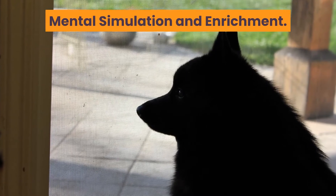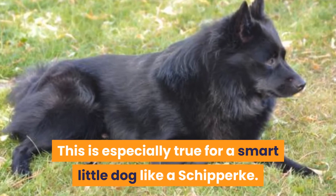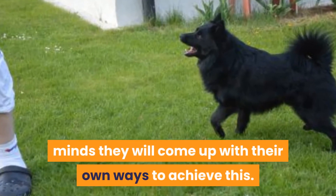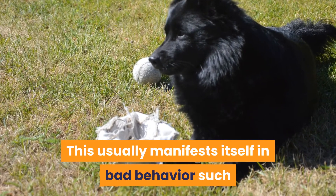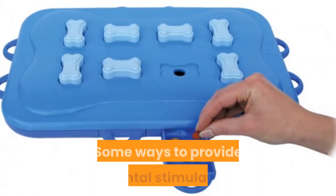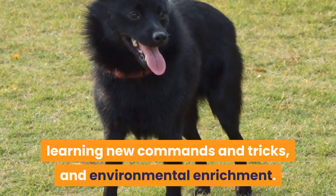Mental stimulation and enrichment. All dogs need an outlet for their minds, and this is especially true for a smart little dog like a Schipperke. If they are not provided the opportunity to challenge their minds, they will come up with their own ways to achieve this. This usually manifests itself in bad behavior such as excessive barking, digging, escaping, and other destructive behaviors. Some ways to provide mental stimulation and enrichment include puzzle toys, learning new commands and tricks, and environmental enrichment.